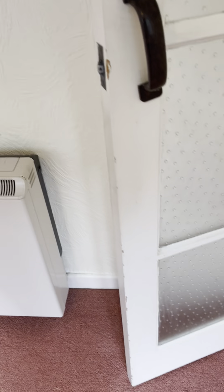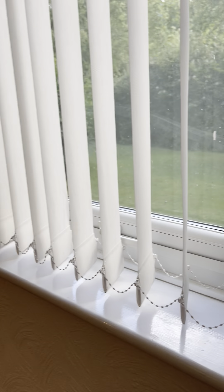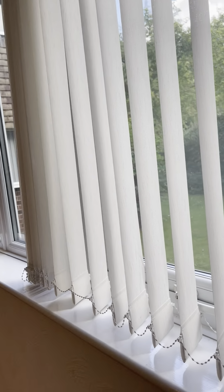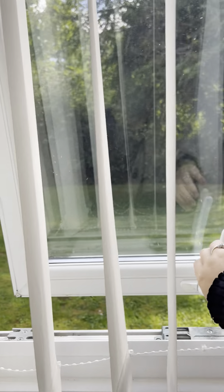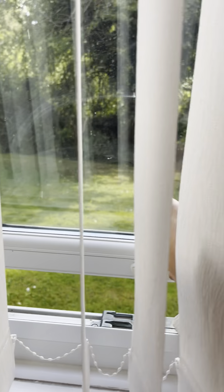The door opens and closes fine, it is tired looking. However this door opens and closes okay, no damage. The window opens and closes fine.